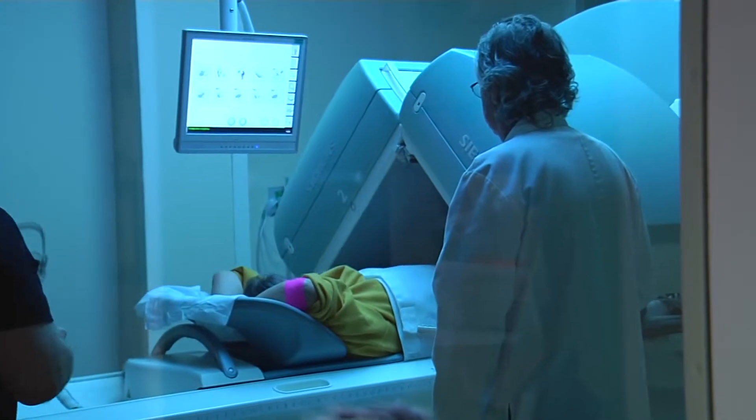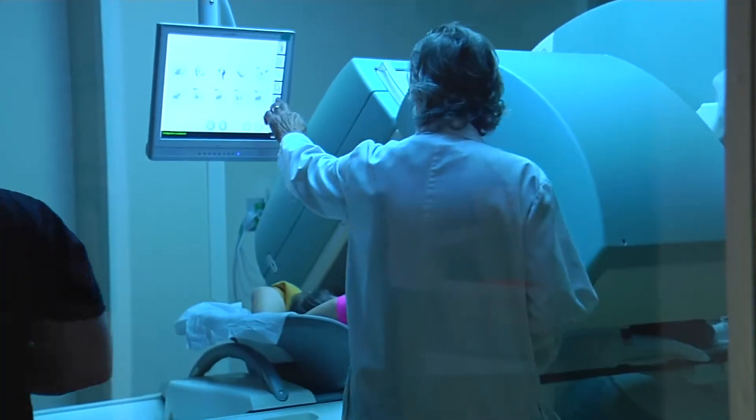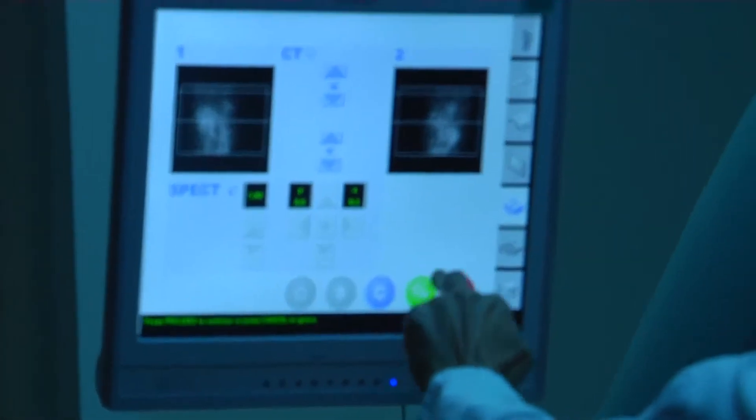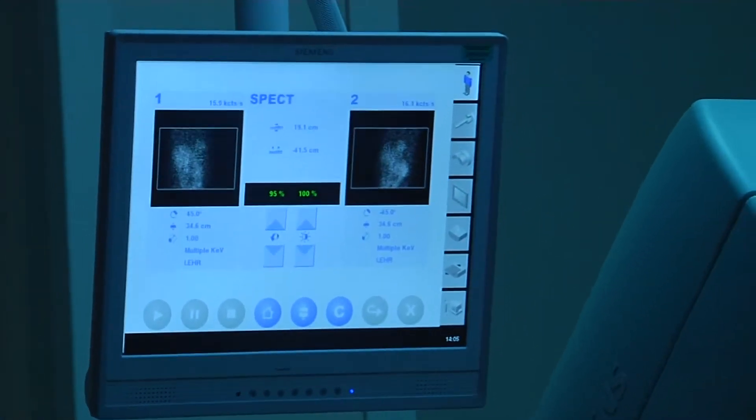This hybrid machine provides doctors more information, so they can make more precise interpretations. It has a wide variety of uses. A common one is for a bone scan. For people worried about an infection in a bone in their foot, on the standard equipment we see some activity coming from the foot and it's hard to precisely localize it. When we add the CT information, we can tell exactly where the abnormality is.